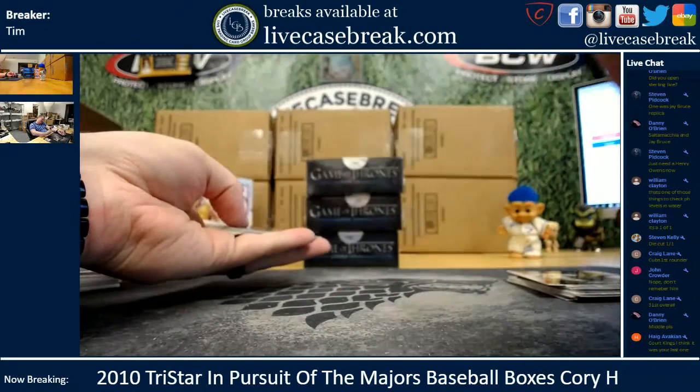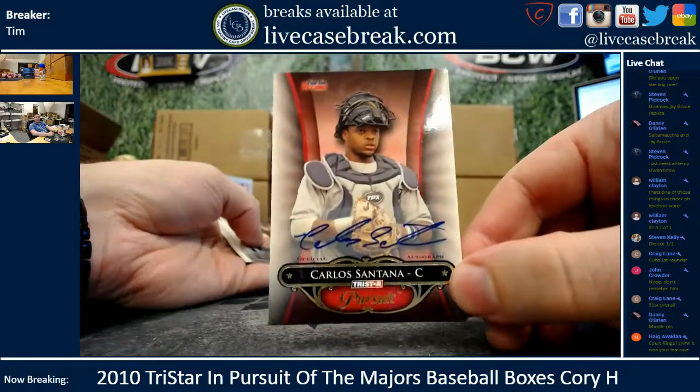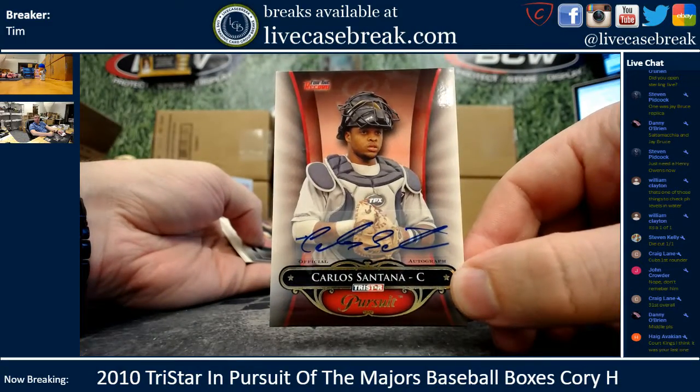Carlos Santana, out of 80. That's nice. I'm so sorry — I really didn't mean to laugh like that in the middle of the break.